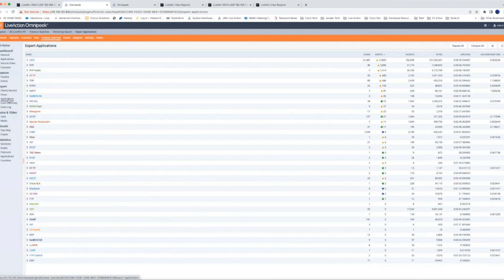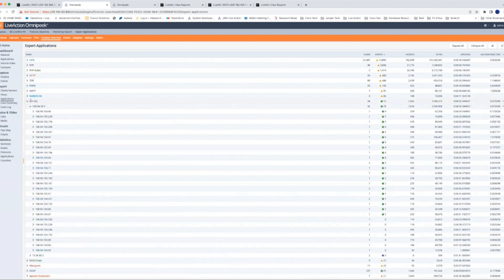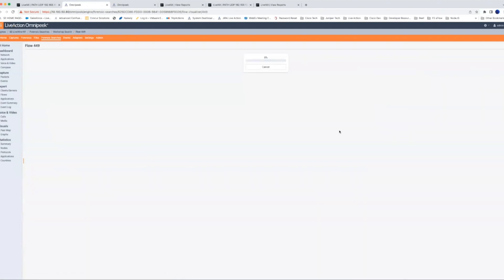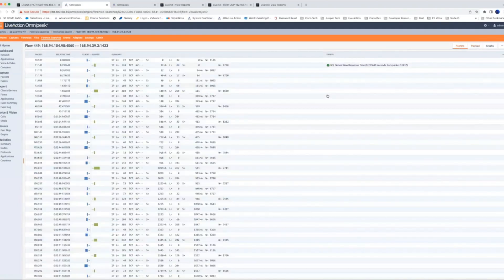Being able to search by calls is really powerful, as is being able to sort your packet trace by applications. For example, looking at Microsoft SQL — if I expand the SQL application I can see the server and all associated clients as well as those sessions. The standard flow visualizer workflow pops up with expert events: SQL server slow response time, a client error, and busy network. Within the SQL flow visualizer we can look at the payload — given that this is unencrypted, or if we load the certificate to decrypt an encrypted SQL conversation — we can actually see the queries, which is really powerful.